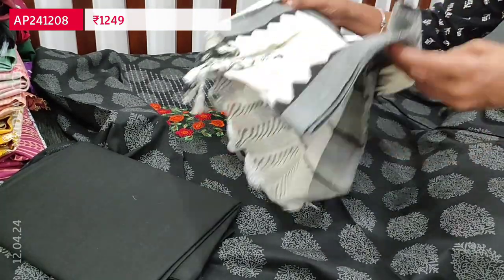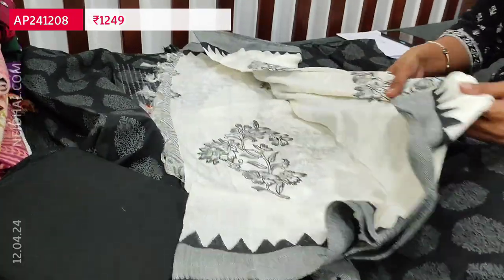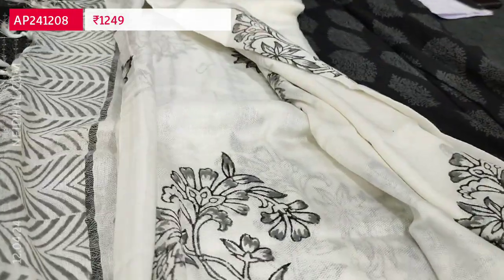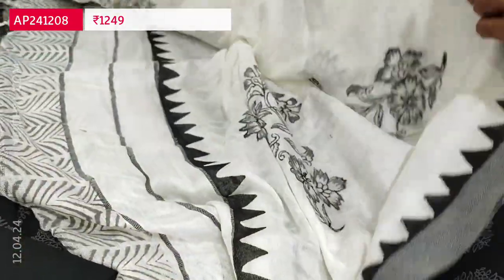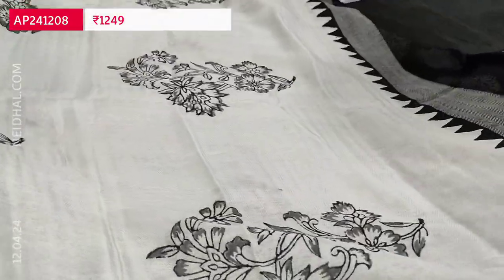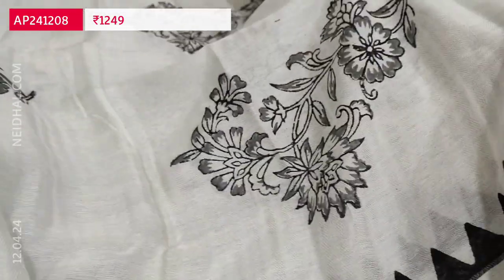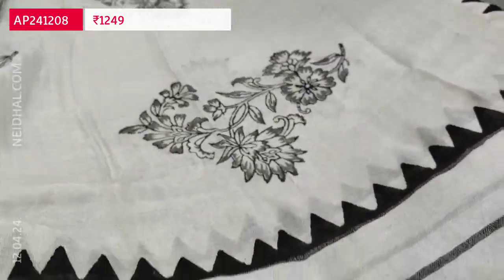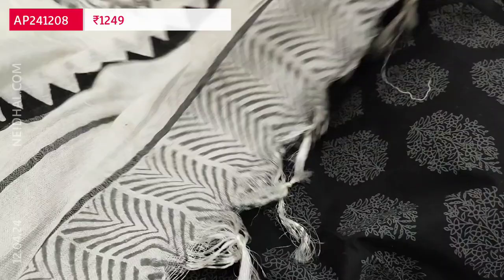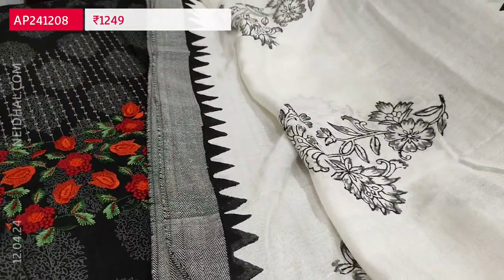And a beautiful dupatta — it's a soft silk cotton dupatta with a feather-feel like material, thread woven borders on either side, and the complete dupatta is block printed. Super soft, very very soft — a pashmina feel like fabric. The print looks very beautiful. Tapings are recommended. Cost of this three-piece set is 1249.